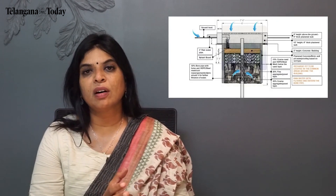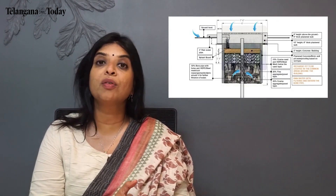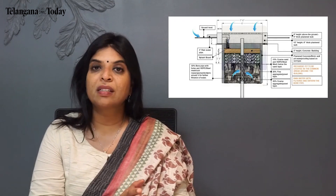Or you can connect it to a percolation pit right next to your boundary wall. Or you could do an injection well based on your budget. The whole idea is that within the community or within your apartment precincts, whatever rainwater that falls, you're going to send it back to the ground and also reuse it in your own sumps.